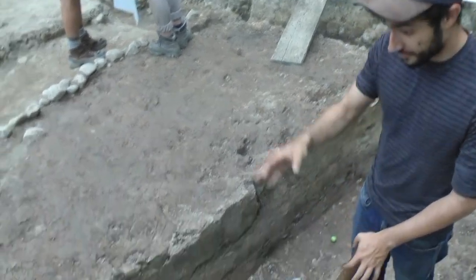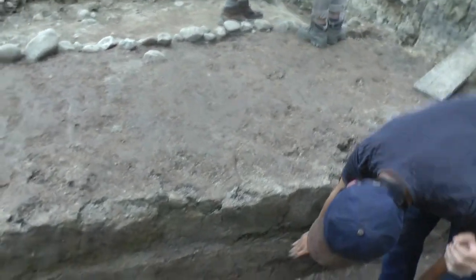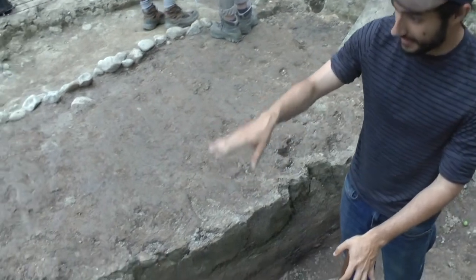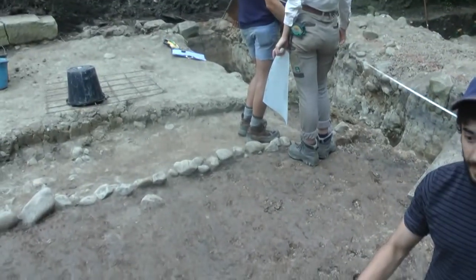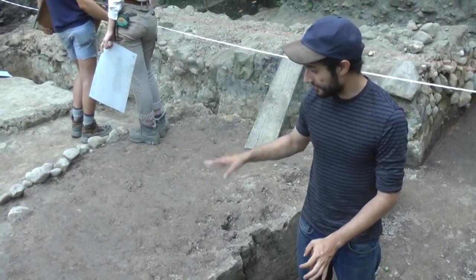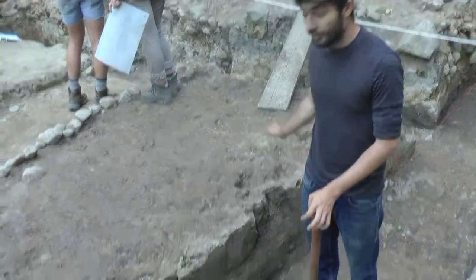So here you can see we're sitting in a slot, and right here you can see multiple different layers that we have in the Clay Rampart. We made this slot so that instead of going down context by context trying to see the differences in the clay, we could just do it in 5cm spits and catch it in a section. Now that we've done all that and it's been recorded, we can just take a mattock to all of this and bring it down to levels.